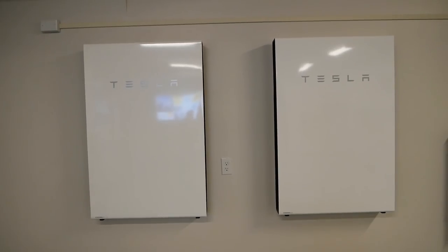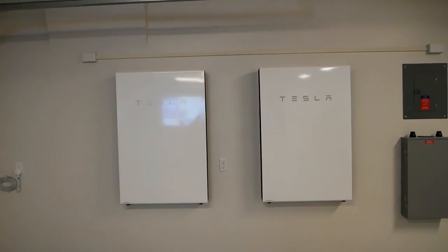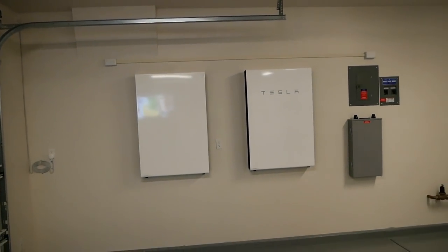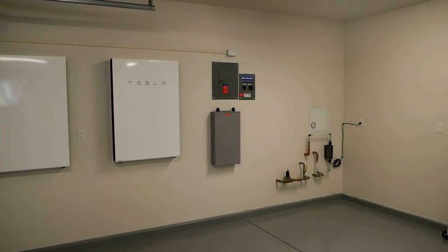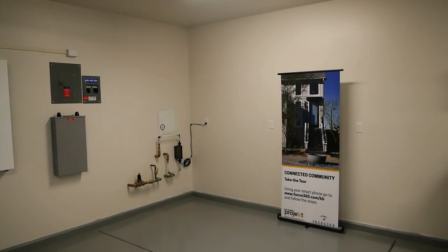It's all powered by these two Tesla Powerwalls. It's really nice that you're off the grid — you have solar panels and all these things conserving your energy so that you're off the grid.